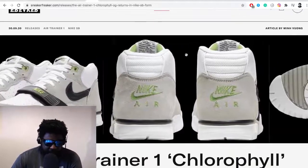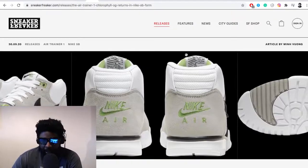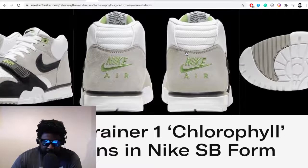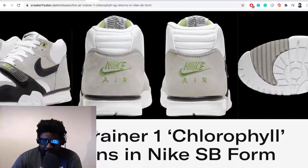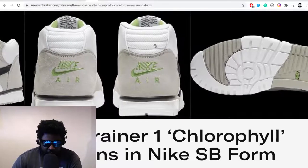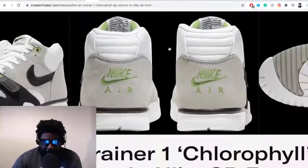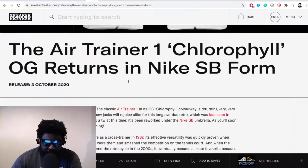Luckily, Nike decided to bring back the Air Trainer 1 chlorophyll for a Nike SB release — an interesting update. Nike SB have got this new orange tab program where they're taking staple pieces from the Nike archives and giving them a Nike SB treatment. On the SB version, the heel appears to have a mesh back rather than leather, the tongue may be fattened up, and the midsole and insole might be updated.